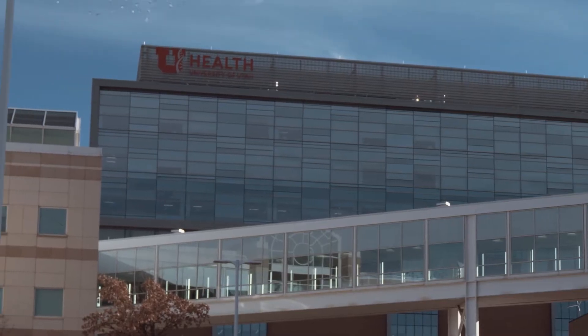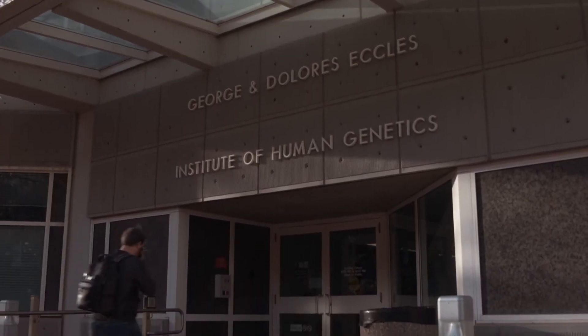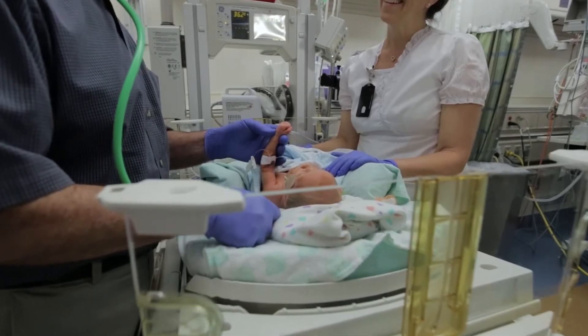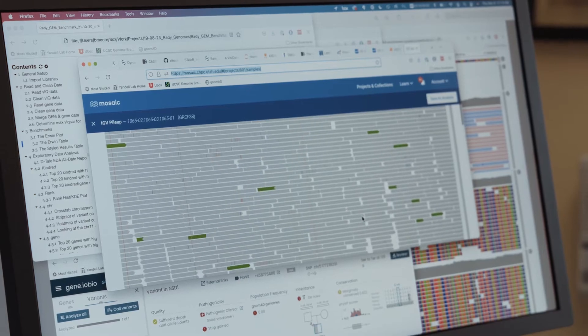This is a hospital that supports a level 3 neonatal intensive care unit. We're also at a very large research institute and we are seeing very acutely ill babies. For new patients we need a quick diagnosis — it's the thing that makes the difference. What we're trying to do is find a diagnosis, and now we can get answers back to families quickly.